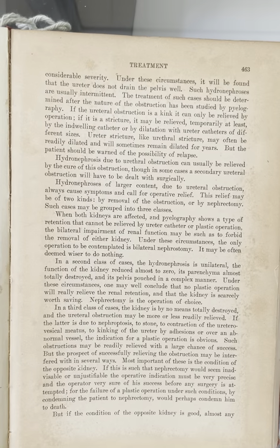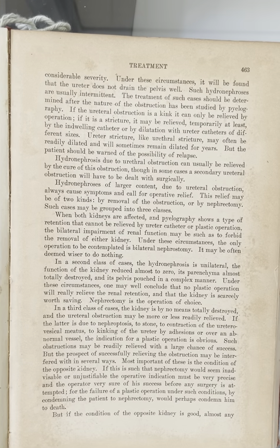In a second class of cases, the hydronephrosis is unilateral, the function of the kidney reduced almost to zero, its parenchyma almost totally destroyed, and its pelvis pouched in a complex manner. Under these circumstances, one may well conclude that no plastic operation will really relieve the renal retention and that the kidney is scarcely worth saving. Nephrectomy is the operation of choice.